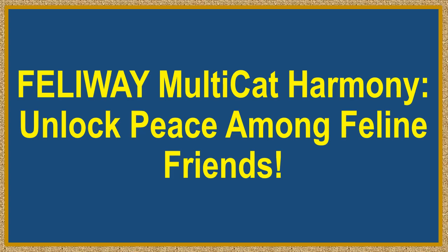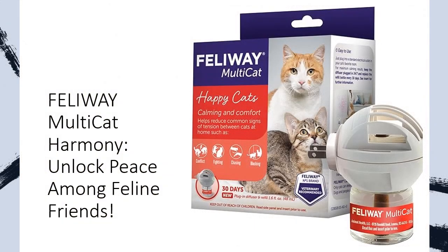Feliway Multicat Harmony — unlock peace among feline friends. Unlock a world of feline tranquility with the Feliway Multicat Calming Pheromone Diffuser 30-Day Starter Kit. Tired of witnessing fur-flying feline feuds or introducing new cats with fur-raising tension? Experience the transformative power of this clinically proven solution.